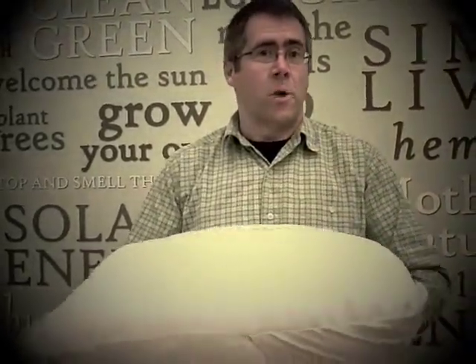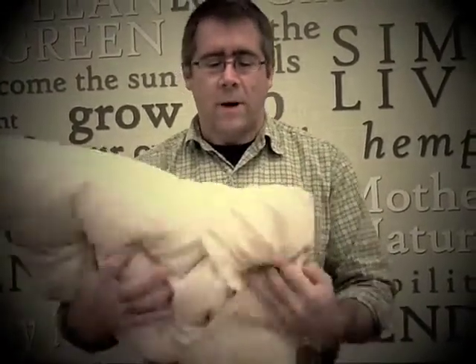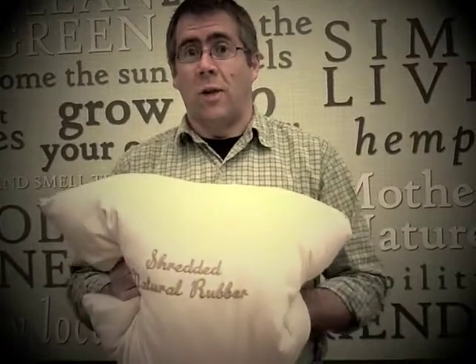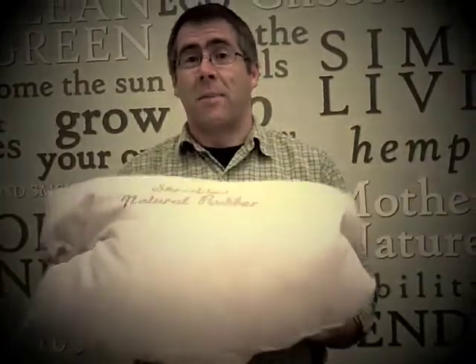What they are is just natural shredded rubber. It comes from the rubber tree. It doesn't have any added petrochemical softeners or other chemicals. It's surrounded by two layers of certified organic cotton, and for anybody who's been searching their whole life for the perfect pillow, this might just be it.